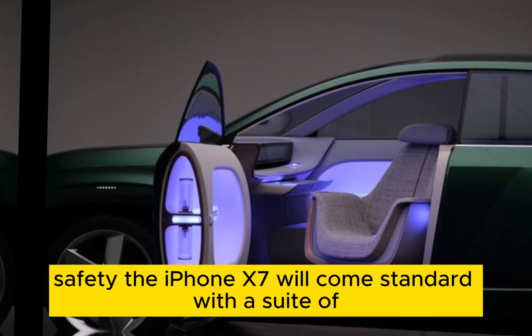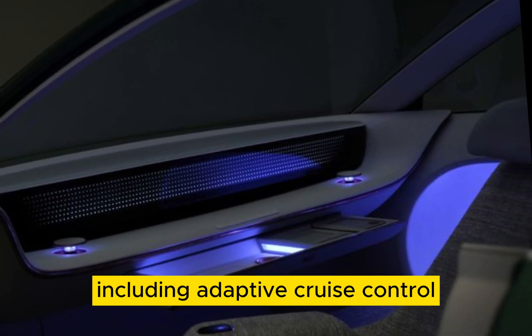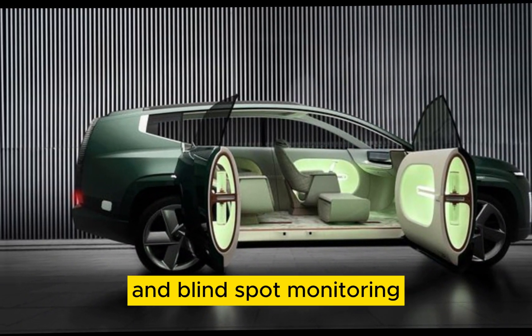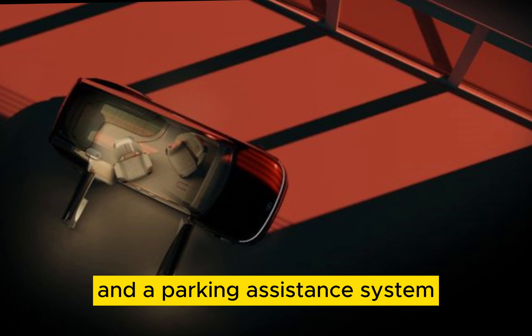Safety: The IONIQ 7 will come standard with a suite of advanced safety features, including adaptive cruise control, lane departure warning, automated emergency braking, and blind spot monitoring. The SUV is also expected to have a 360-degree camera system and a parking assistance system.